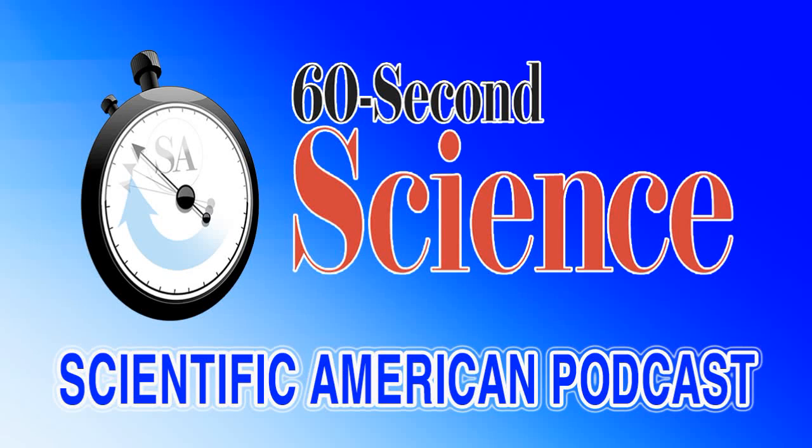This is Scientific American 60-Second Science. I'm Annie Sneed. Populations of frogs, salamanders, and other amphibians are declining around the world, even in protected areas like U.S. national parks. Ecologists needed a simple method to track the animals' numbers.